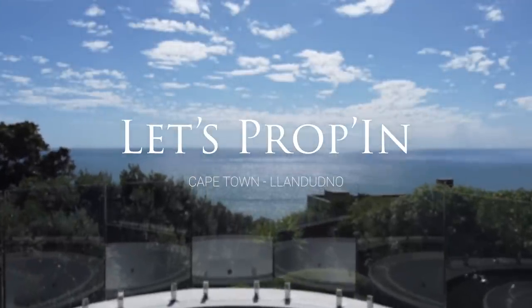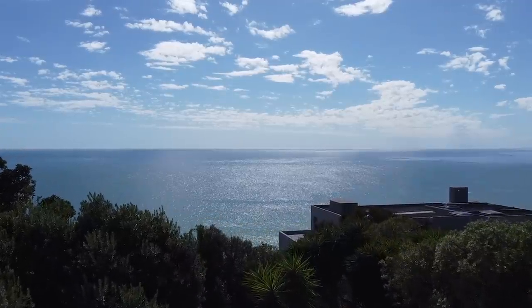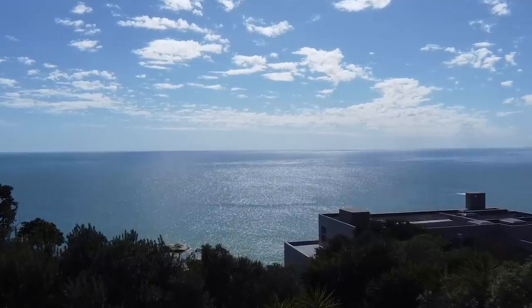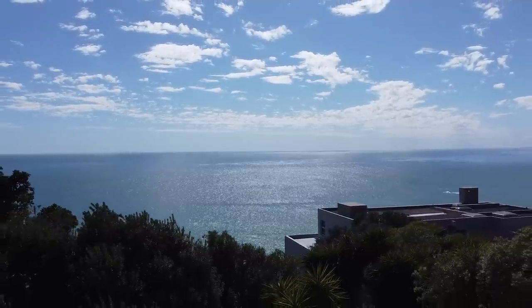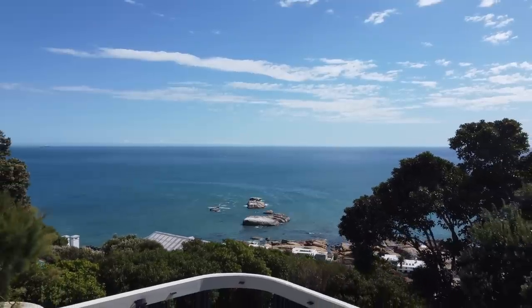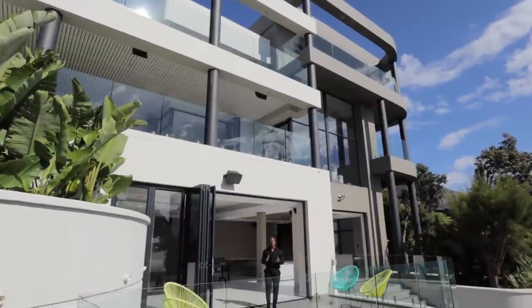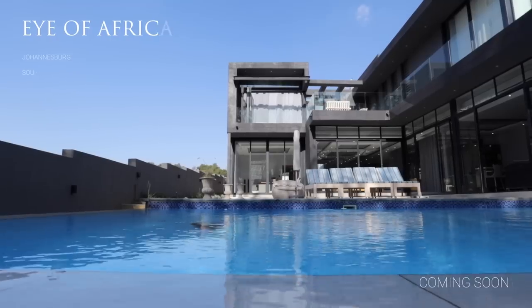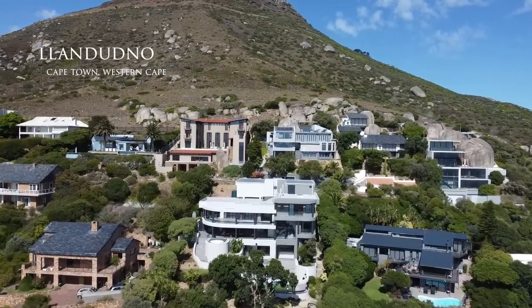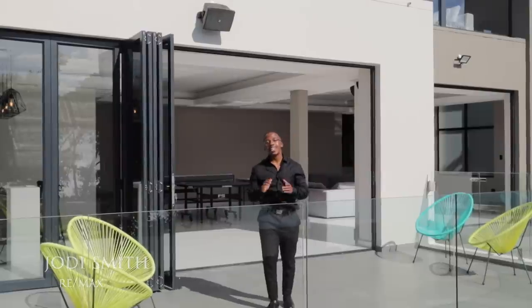Ladies and gentlemen, let's prop in. Welcome back to another episode of Let's Prop In. If this is your first time here, I go by the name of Sbir Sbir. What we do on this channel is explore and showcase some of the most beautiful homes in and around South Africa. Today we are in Llandudno, Cape Town, looking at a 7-bedroom, 5.5-bathroom home — very stunning. Massive shout out to Jodie for giving us access to her stunning listing. I'll put her details and the listing details down below in the description.